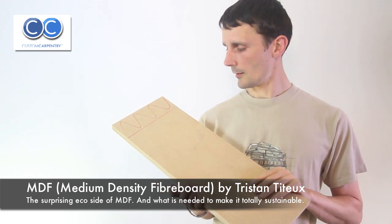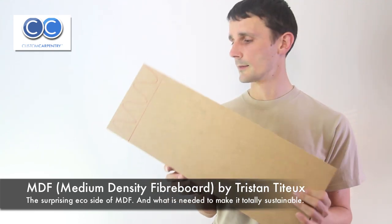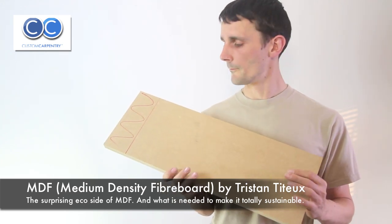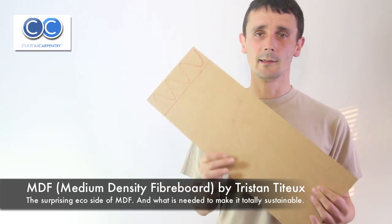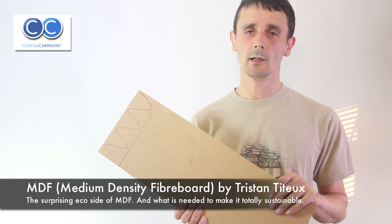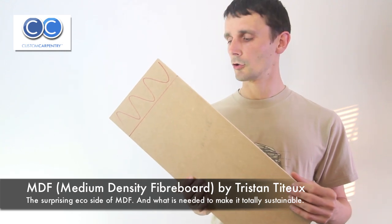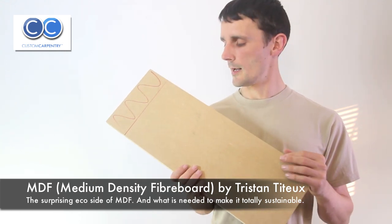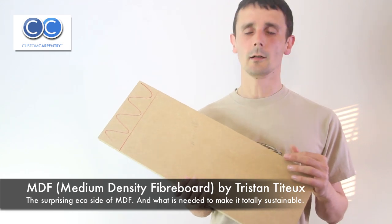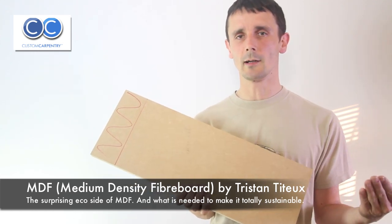Now the bad side: the board contains 10 to 15 percent glue, which is made up of formaldehyde. Before 2008, 100 grams of wood contained 8 milligrams of formaldehyde. After 2008, that went down from 8 milligrams to 6 milligrams per 100 grams. So there's a slight improvement there, but it still contains formaldehyde.